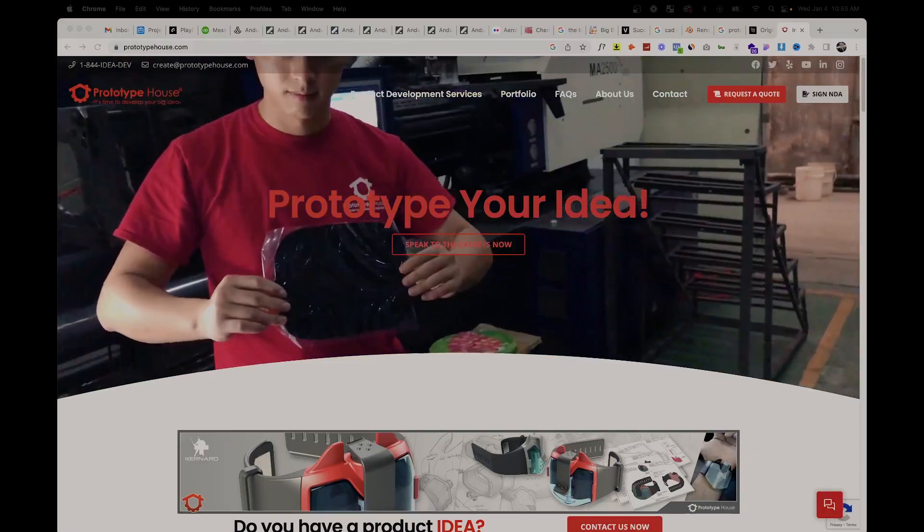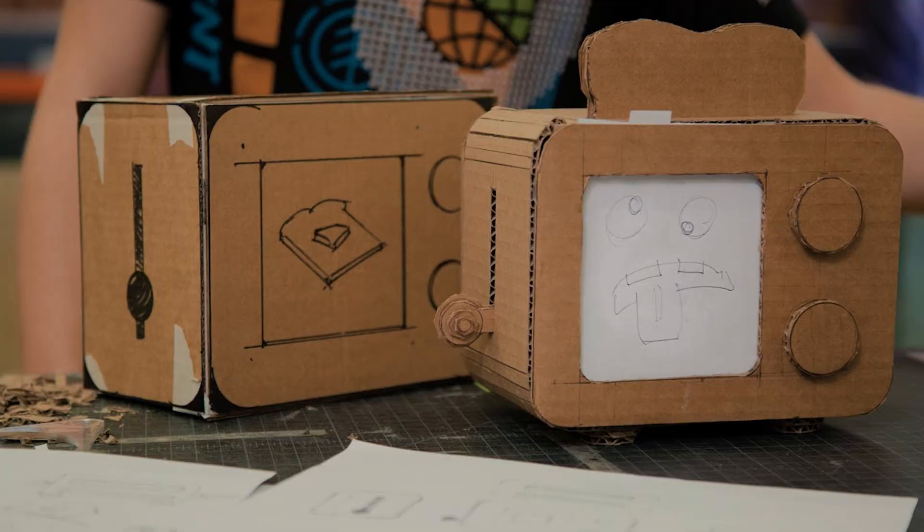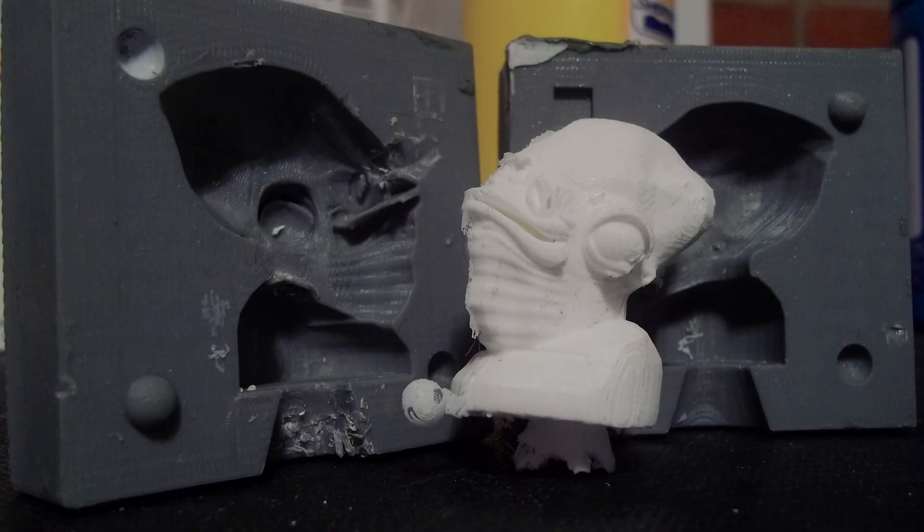This is great news because traditionally getting a prototype created — working with maybe a prototype house, doing it yourself, whether that's putting together a hodgepodge of things you got from Home Depot or using a 3D printer or a bunch of these different techniques — you could make your own mold at home. All these crazy manufacturing techniques you could prototype your idea with typically are fairly expensive.